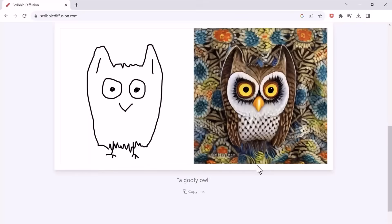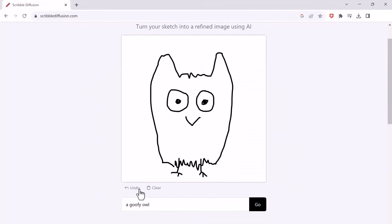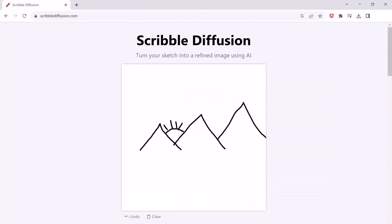Here are some other examples that I generated with this tool. Give this website a try — it's a great time killer. You can even add various components to the background and see what the outcome will be.